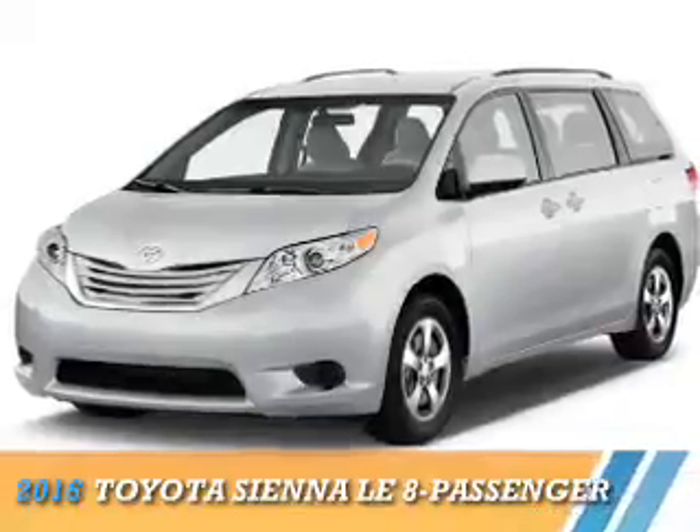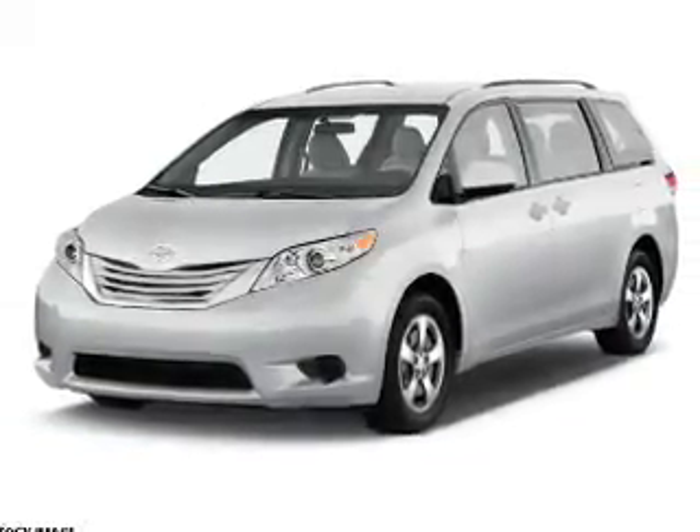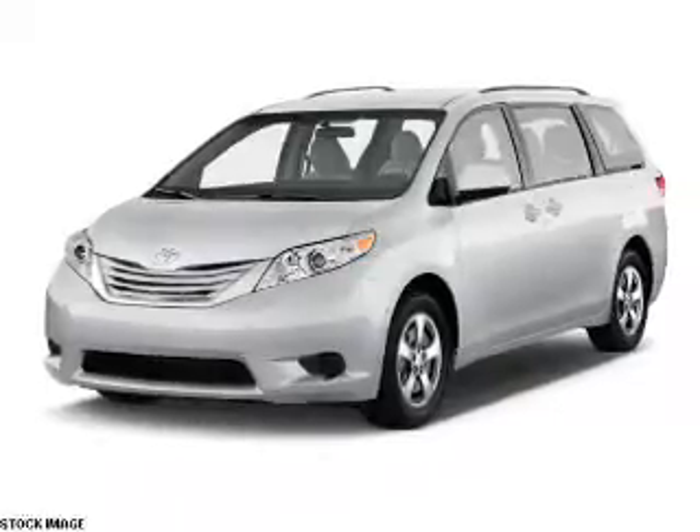Presenting the 2016 Toyota Sienna, it's powered by front wheel drive, a 3.5 liter 6-cylinder engine.